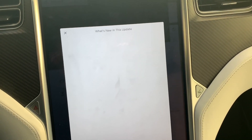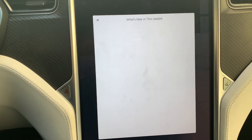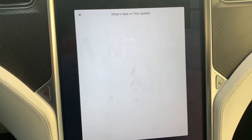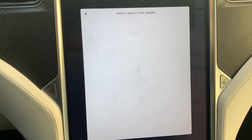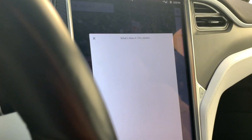So we're back. The update ended up installing. And with my MCU1, every time I get an update since the last update, I get this blank screen — nothing ever comes up. So I end up having to reset the display. I'm going to go ahead and do that.